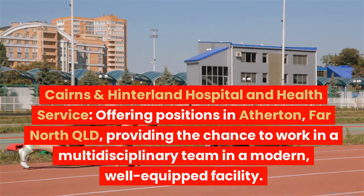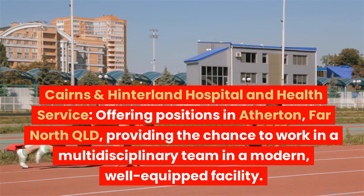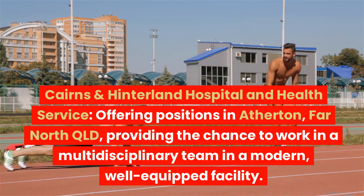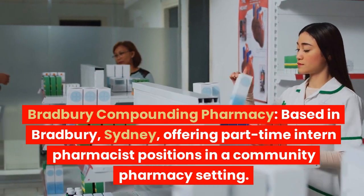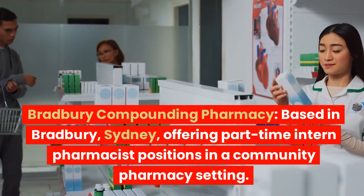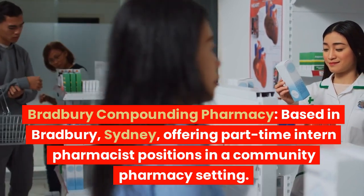Cairns and Hinterland Hospital and Health Service offers positions in Atherton, Far North Queensland, providing the chance to work in a multidisciplinary team in a modern, well-equipped facility. Bradbury Compounding Pharmacy, based in Bradbury, Sydney, offers part-time intern pharmacist positions in a community pharmacy setting.